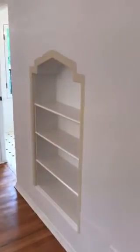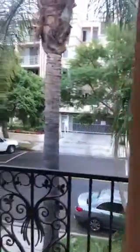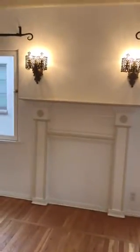Then you go into this beautiful large living room. Being on the upper floor, these are built-in bookshelves from the 20s. All these windows open to balconies with trees, beautiful lighting, and a fireplace. This is a very large living room — look at the wood floors, they're beautiful. And this is the view from the living room — all palm trees.